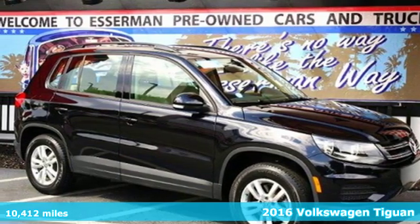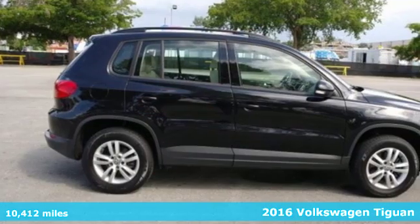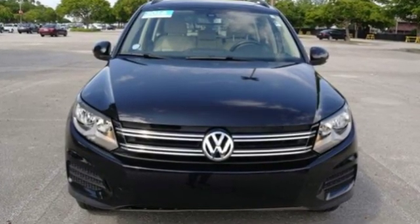It's a 2016 Volkswagen Tiguan. The way to go is your own way in this rugged SUV. The 200-horsepower turbocharged engine gives you a little extra under the hood, and the 6-speed automatic with sport mode makes for an exciting journey.